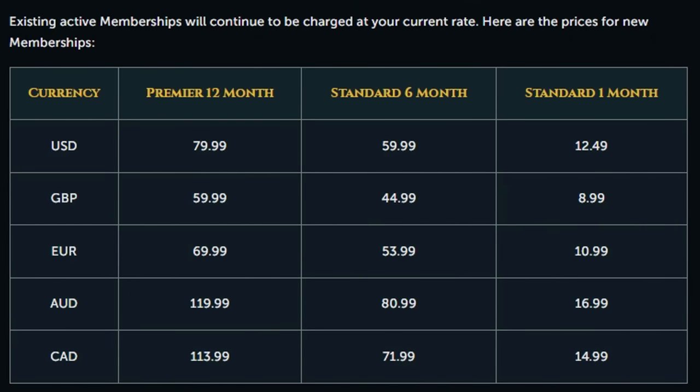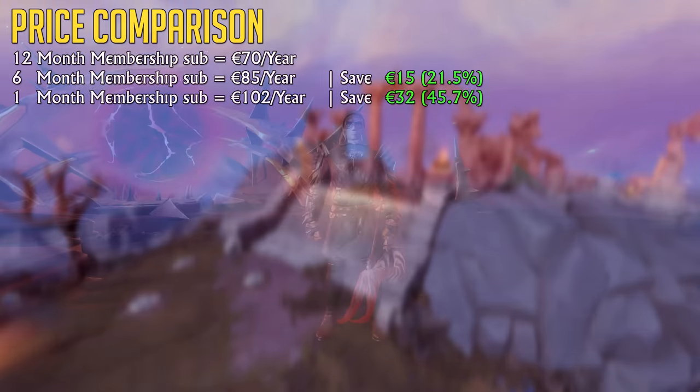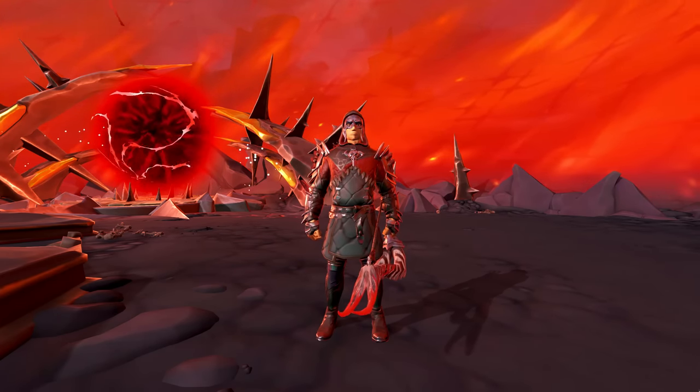A year's worth of membership will cost the following amount per currency type. These prices mean that you'll be saving 21.5% of your money compared to the 6-month deal, or 45.7% when compared to a monthly subscription if you were to be billed for a total of 12 months. As I'm Dutch, I use the Euro as my currency, however I'm fairly certain that these savings are universal for the currencies listed, as Jagex includes similar numbers in their own post. So you can save money if you plan to play a lot of RuneScape in the coming year, but what are the other benefits? Well, there's quite a few.